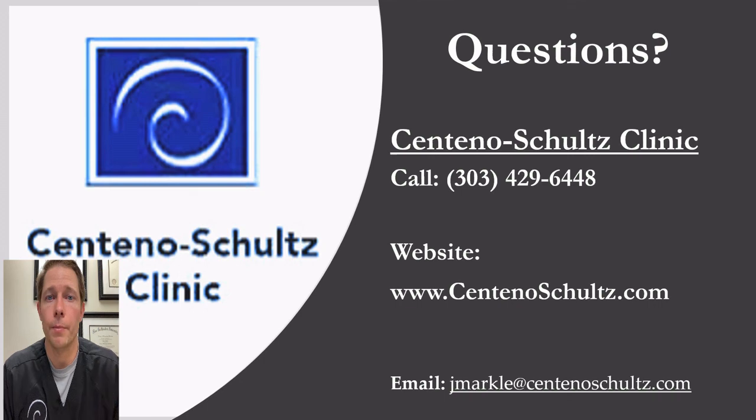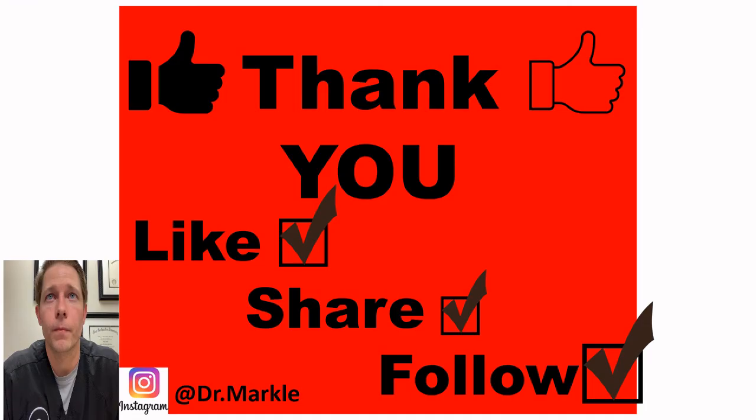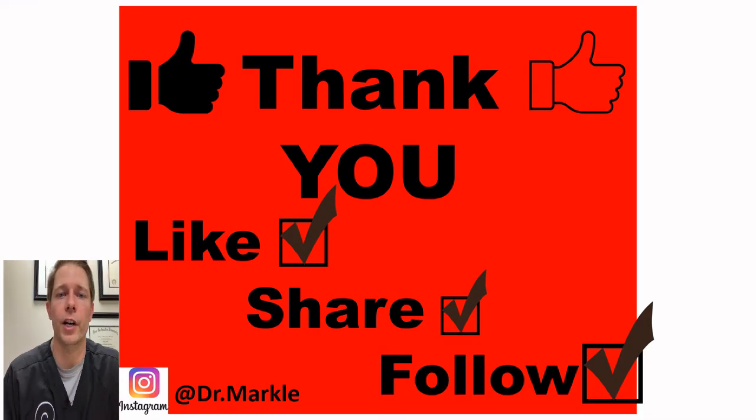I'm a member of Centeno-Schultz Clinic, and if you'd like to find out more about these treatment options, you can contact our office or visit our website. You can also email me directly if you have any specific questions. If you enjoyed this video, please like, share, and follow. You can find me on Instagram at Dr. Markle, and on Facebook as well — myself or Centeno-Schultz Clinic. I appreciate everything, and if you have any questions, feel free to reach out. Take care.